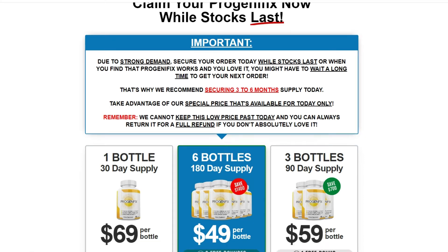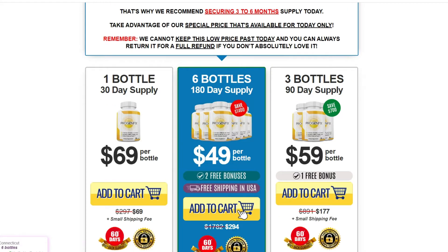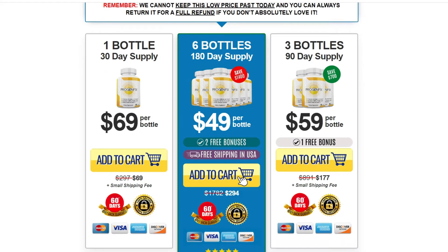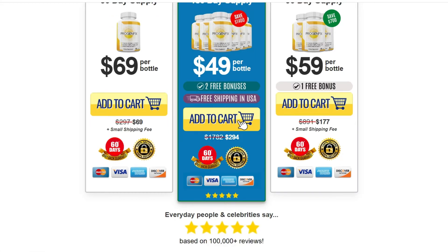Hi, my name is Emily and today I'll tell you everything you need to know about Progenafix before actually buying the product. I also have two really important alerts so pay close attention to what I have to tell you.